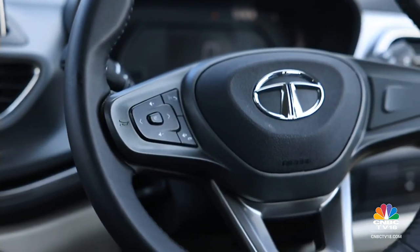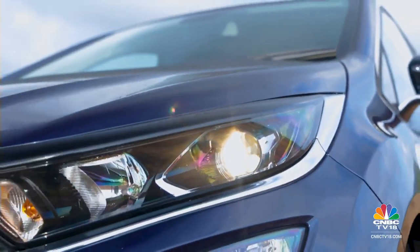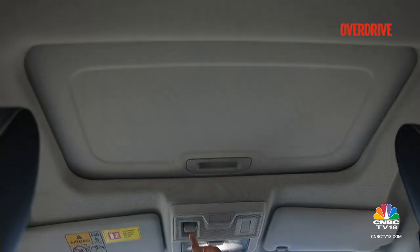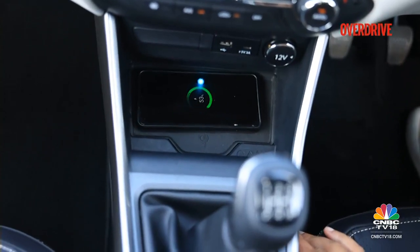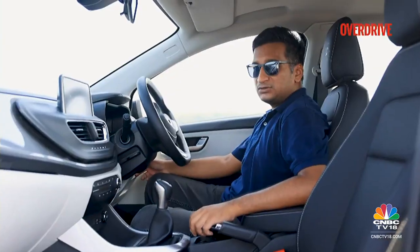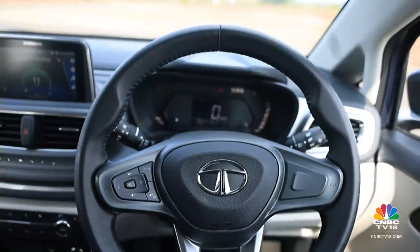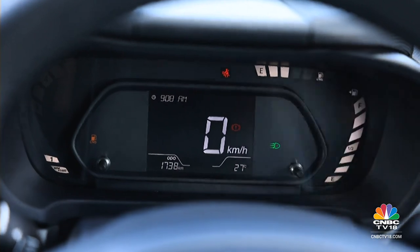Unlike rivals, the Altroz's CNG option can be had right up to the top variants. So you get features like climate control, auto headlamps and wipers, an 8-speaker sound system and connected tech. On the inside of the Tata Altroz, you now get a sunroof with voice commands, a wireless charger and an air purifier. Cruise control is no longer available, but you do get a button to lock and unlock the doors. Specifically for the CNG version, you get the simpler digital readout from the Tiago and Tigor, rather than the richer screen from the regular Altroz, but it does give you the CNG gauge and fuel gauge.